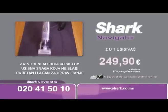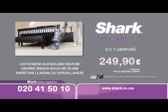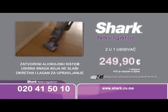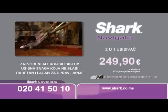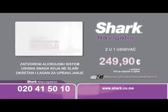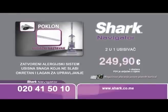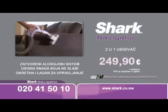Uz Shark Navigator usisivač sa potpuno zatvorenim sistemom, konačno možete pobijediti prašinu i alergene. Dubinski čisti tepihe, podove i uklanja prašinu sa namještaja, a dlake kućnih ljubimaca nestaju poput čarolije. Shark usisivač je zapravo dva proizvoda u jednom. Naručite odmah za samo pet rata po 49,98 eura — na poklon dobijate dugački nastavak i turbo četku. Pozovite odmah!